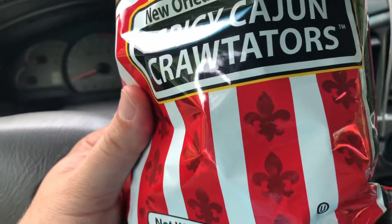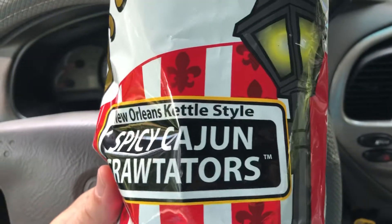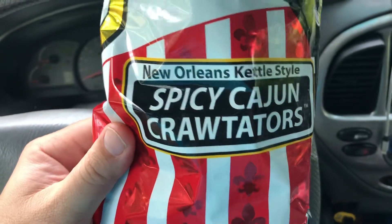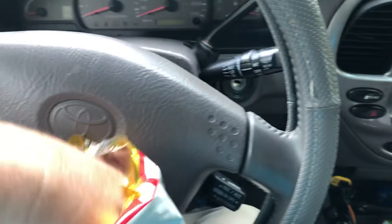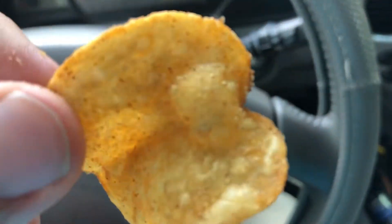Heck yeah. Oh yeah, just the right amount of spice. Totally has a crawfish type of taste in a good way. Just an excellent, good, thick kettle chip — quality products from this company for sure.